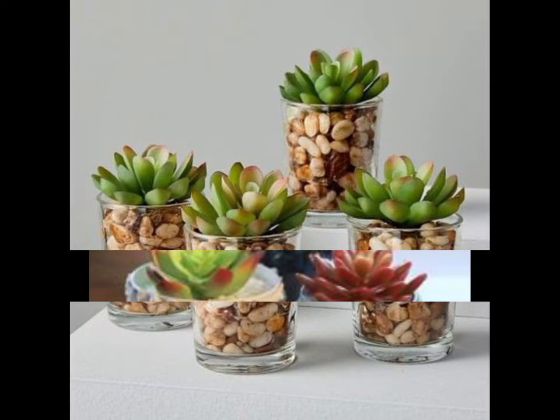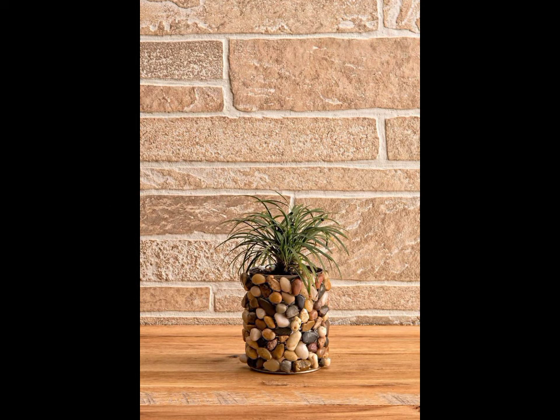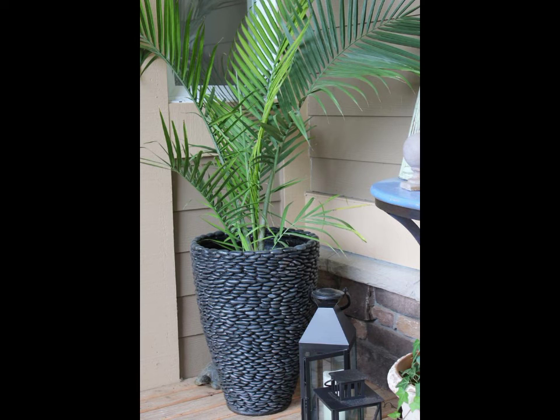Today you can see how many beautiful and amazing ideas. I am going to take a look at this very beautiful pebble plant, and you can decorate your garden with very beautiful colors.